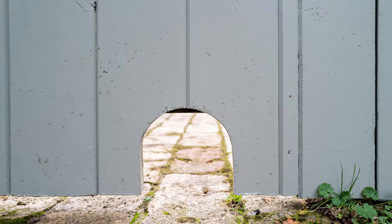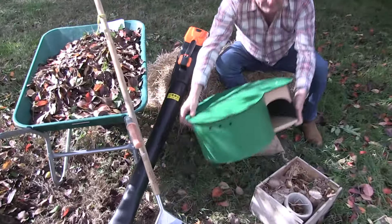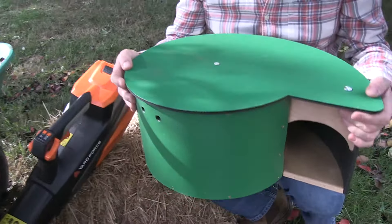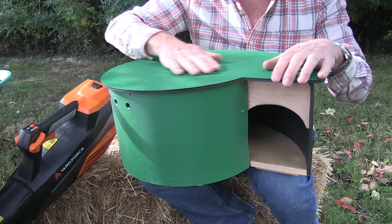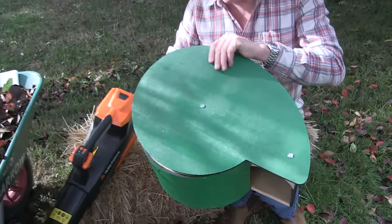If you want to put hedgehog houses out, they're incredibly great. Let me lift this one up and take a look. You can make them out of old wine boxes and the like, but this one has been specifically designed — you can get this on the British Hedgehog Preservation Society website.